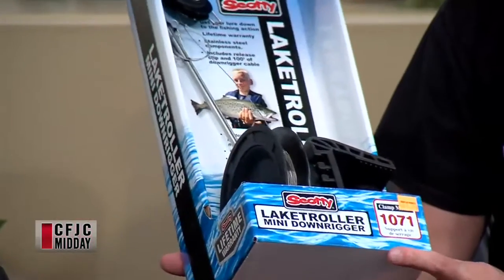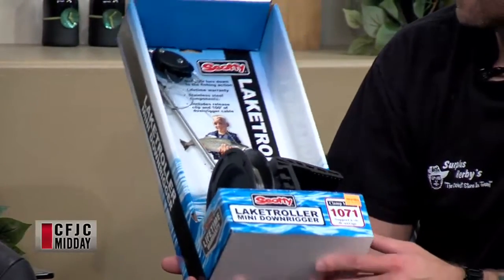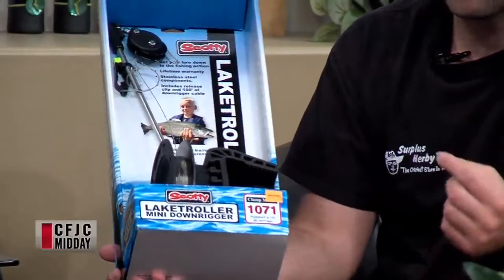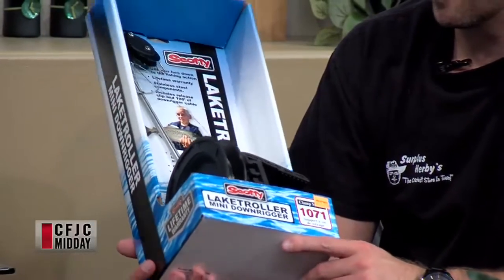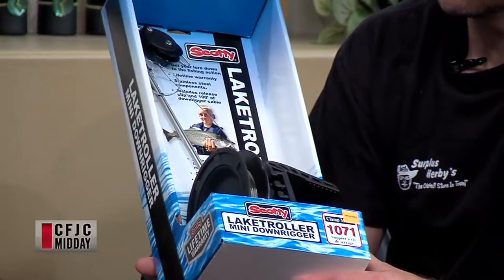The last thing I brought is a little miniature downrigger — this is a Scotty Lake Troller. When the weather gets hot like this, fish tend to drop down to the bottom of the lake where the water is cooler. This has 100 feet of cable; you just clamp it on the side of your boat, clip your line onto it, and it'll take it down to where the fish are. You can adjust the depth and just troll around to get the fish when they go down deep. We carry all sizes — this is the smallest one and they go up to big electric ones. They're not real expensive and they can really help when the fish are harder to catch.